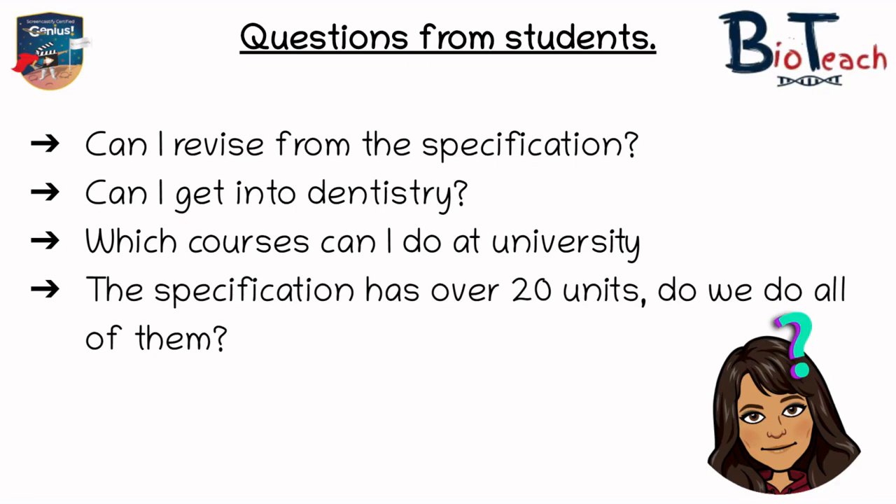Another question I've had recently was someone asking: the specification has over 20 units — am I studying all of them? The answer is no. The maximum number of units you will study on the Applied Science is 13 units over two years, and that's on the Extended Diploma. The reason BTEC has over 20 units on the specification is so that they can provide different pathways for students. Your school or college will make a decision as to which units make up the course and deliver those to you, so you don't actually get to choose the individual units yourself. The course is effectively built by your school or college to allow you the highest chance of progression.